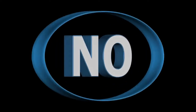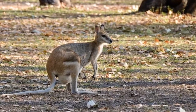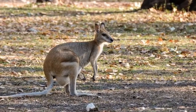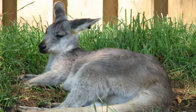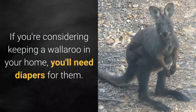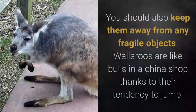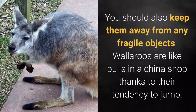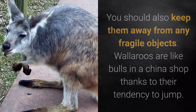Wallaroos in the apartment? Very difficult. If you live in an apartment, a wallaroo is probably not the best choice of pet. Wallaroos require a large amount of space. Keeping a wallaroo in an enclosed space is a big challenge. If you're considering keeping a wallaroo in your home, you'll need diapers for them. You should also keep them away from any fragile objects — wallaroos are like bulls in a china shop thanks to their tendency to jump.